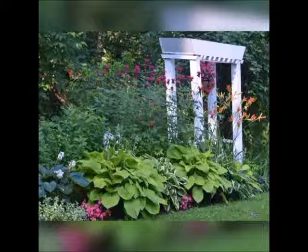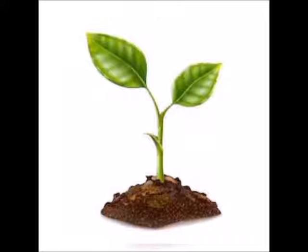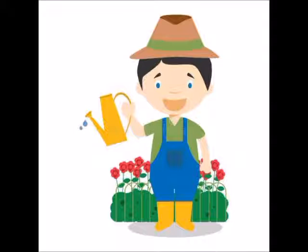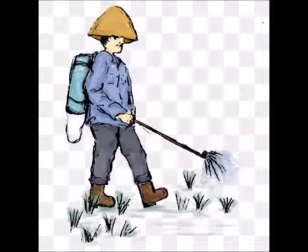He knows all about seasonal plants and flowers, soil and sapling, watering and trimming to keep the plants healthy. The gardener sprays pesticides to keep away the pest.